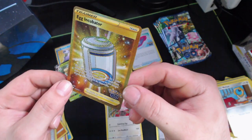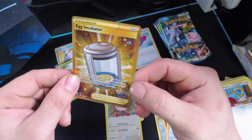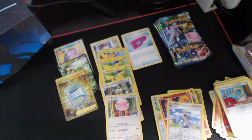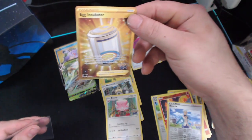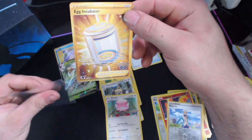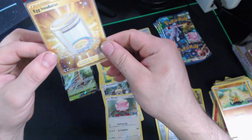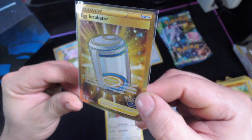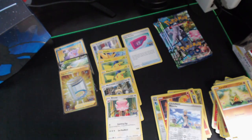Slowly revealing — we got Larvitar, we got reverse Blanche, and look at that guys — it's a trainer card in the back. We got the gold egg incubator! That is the first gold card I've got for this set — beautiful! That's what I'm talking about. Let me sleeve that up real quick — it's a little heavy on the right side but it is still a beautiful gold card. Nice. Next pack guys, we're on the last four — pack number one for the last set of four.